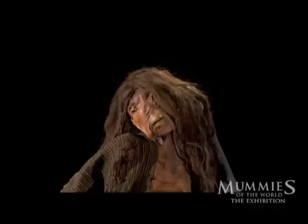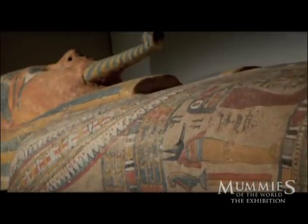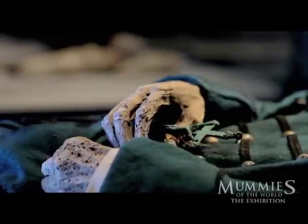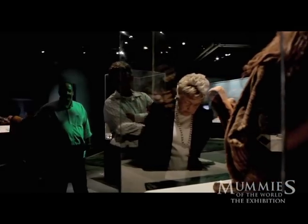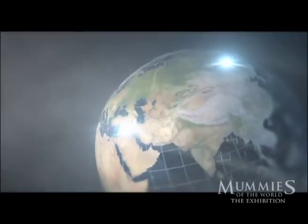Mummies. Human remains preserved for hundreds or even thousands of years. People around the globe have been enthralled with the mummies of Egypt, but mummies come from all over the world. This is the story of a journey through some of the most fascinating but least known mummy collections in existence — mummies from Europe, Africa, Asia, the South Pacific and South America.